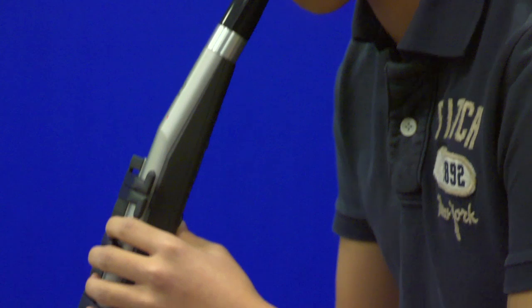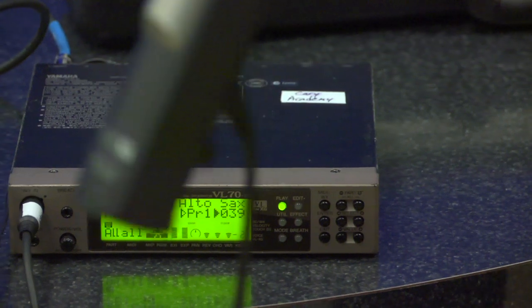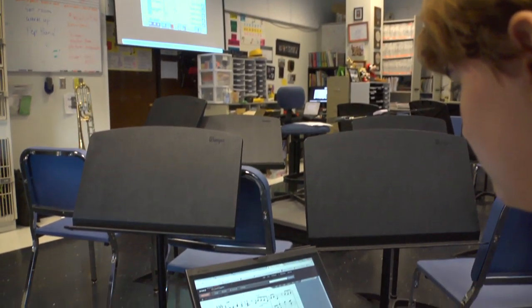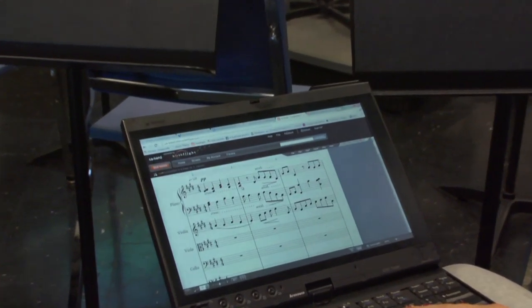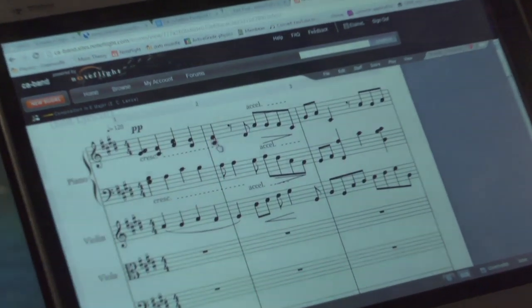We have students in physics classes and science classes in the middle school programming robots, and that's an integration of a robotic device and a computer. In music theory, we have a really cool blog that allows us to be more independent in our learning process.